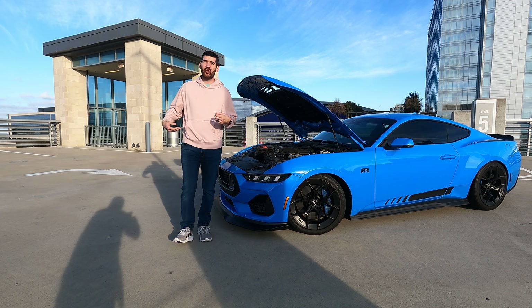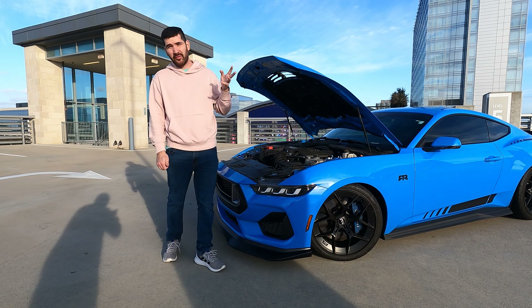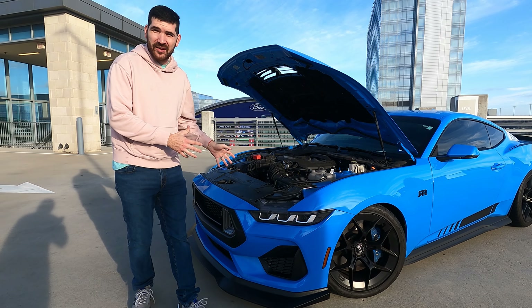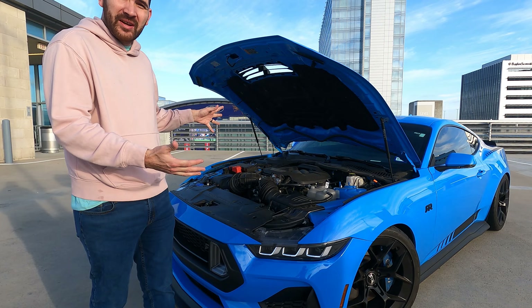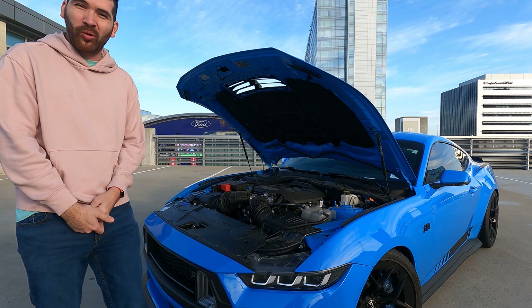The Mustang RTR has the Coyote 5.0 engine making roughly about 483 horsepower. It also has dual air intake, which is really cool. Not much has been upgraded in the engine — it's mainly just the suspension, the handling, and the appearance package.